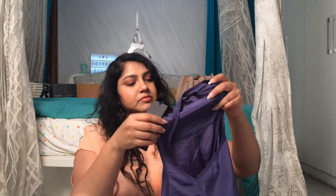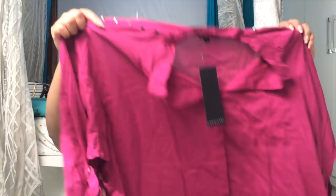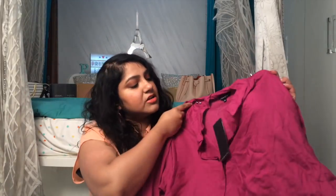There's also a jumpsuit from Chemistry with the tag and everything, in size XL. The material is so soft and I checked — there's no damage. The last piece in the tops section is a shirt-style top, also from Chemistry in double XL. I really like the detailing and the color is beautiful.